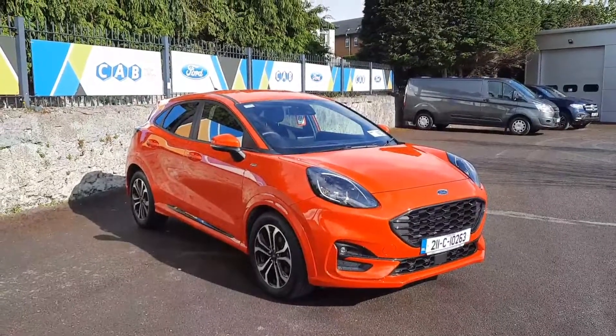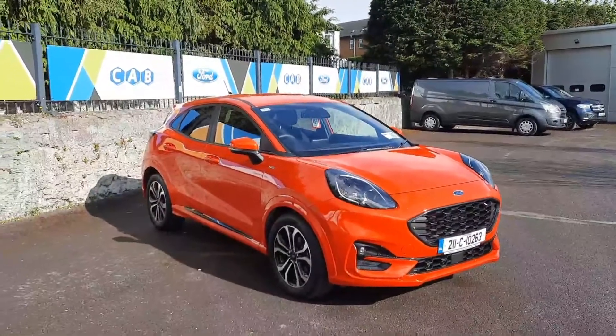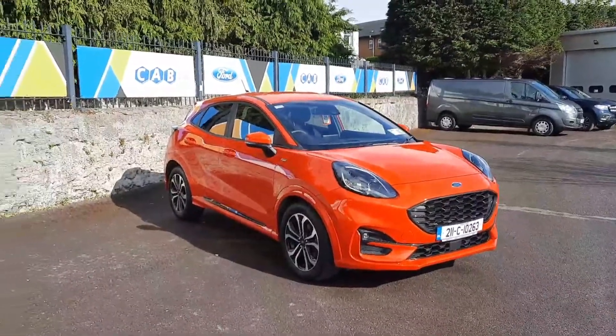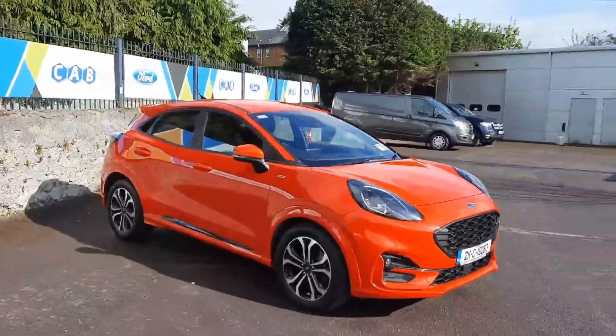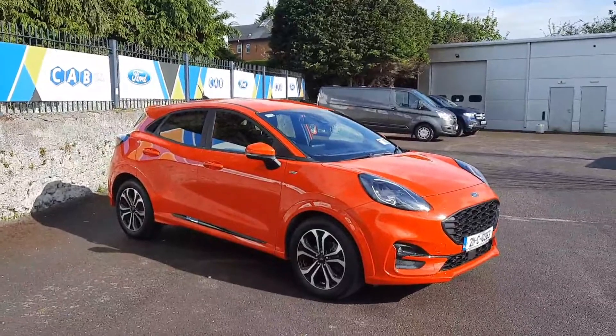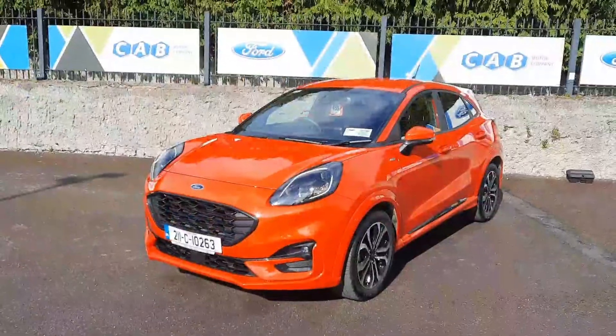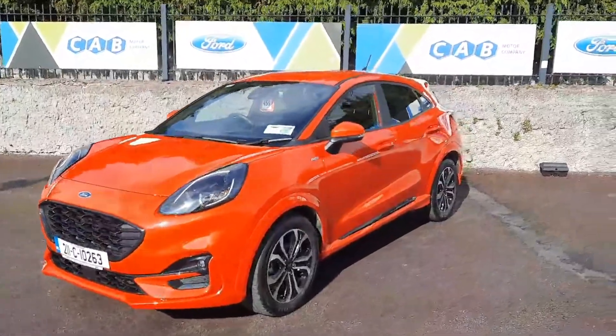Hi all, Leo here at CAB Motor Company. Presenting to you today is this 2021 Ford Puma ST Line — a one-litre petrol with just under 13,000 kilometres on the clock, priced at €24,700. I'll take it for a small tour around the car.